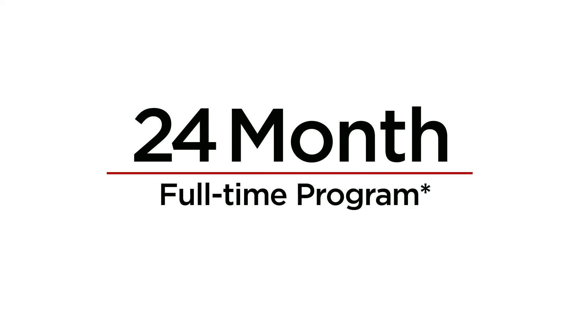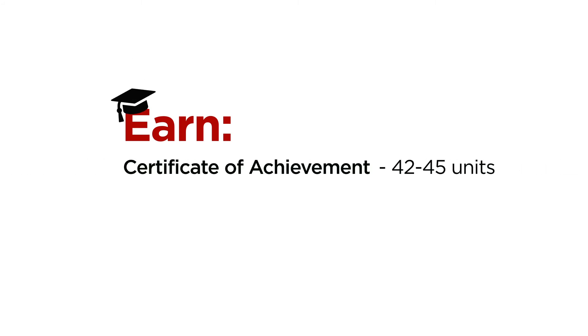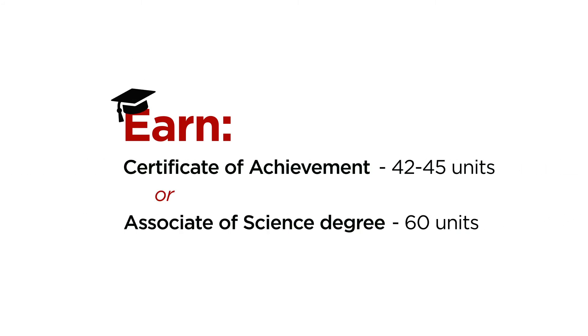The LMC E-Tech program is a 24-month full-time program; part-time takes longer. When you complete the program, you'll earn either a Certificate of Achievement with 42 to 45 units, or an Associate of Science degree with 60 units.